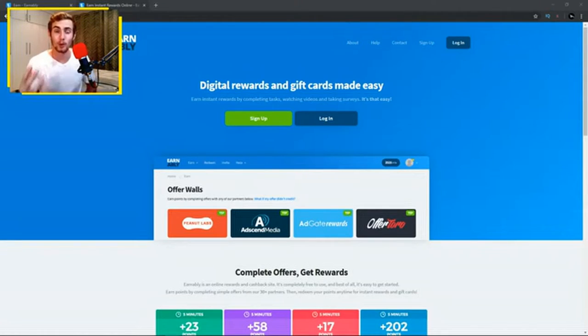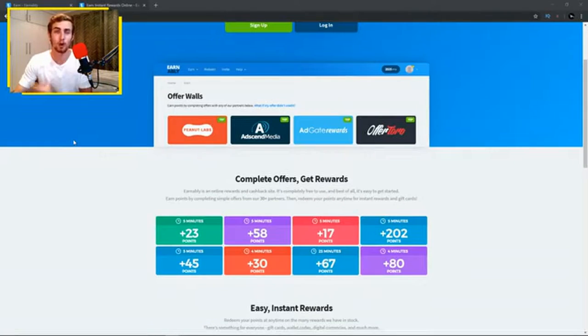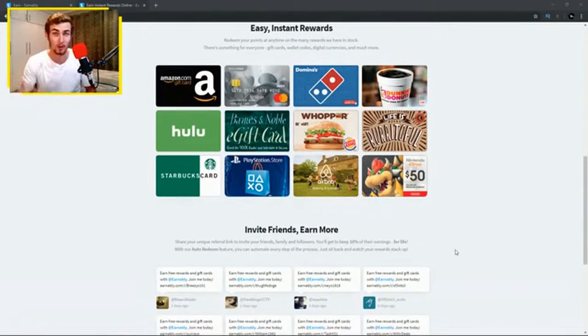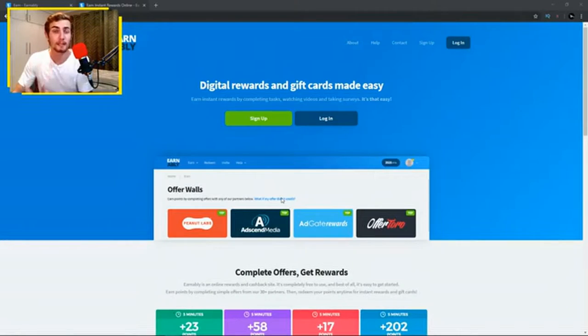Let's head over to the website where you'll be earning PayPal money by watching videos online. The website is called ownably.com, where you can perform digital tasks — like watching videos — and get compensated with various rewards: Amazon gift cards, MasterCard reward cards, Domino's, Starbucks gift cards, PlayStation store credits, and PayPal cash straight to your PayPal account.